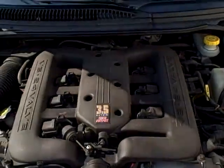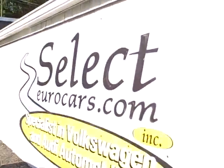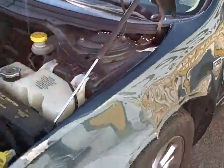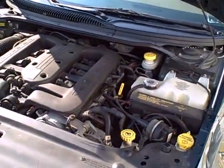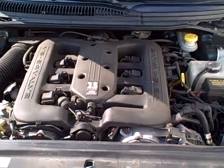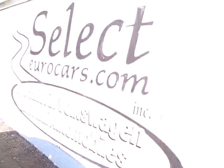We have a range of financing that you can apply for right on our website, and we're open seven days a week. Now there is a dent presently in the left front fender and the front edge of the door — we could repair those for $500 additional, or you deal with it and get it done at some point in the future. A nice value here at Select Eurocars.